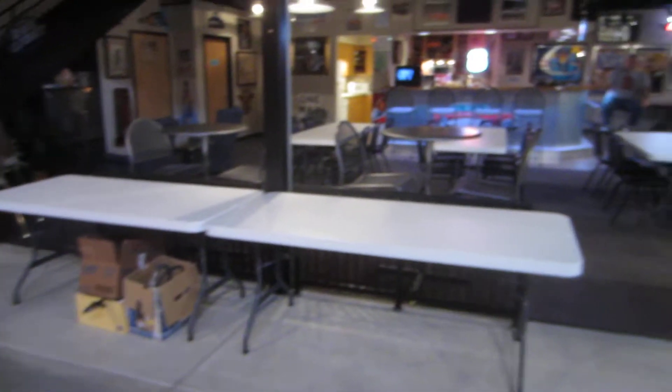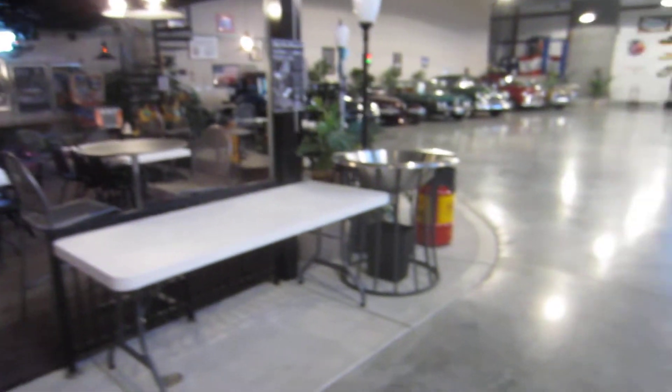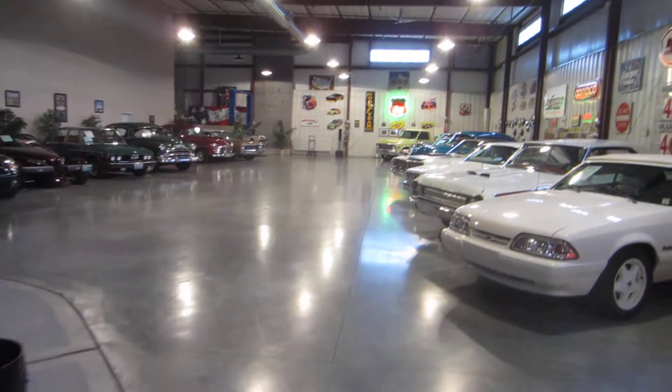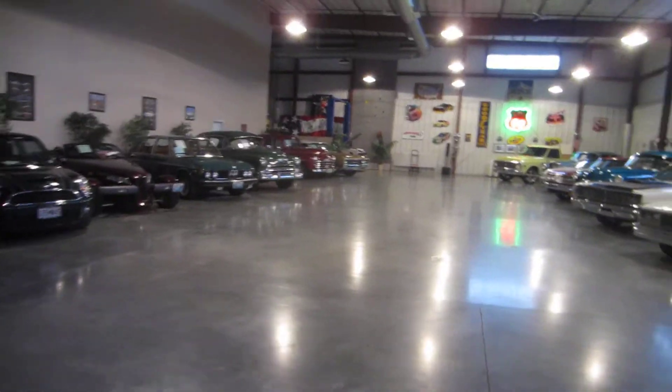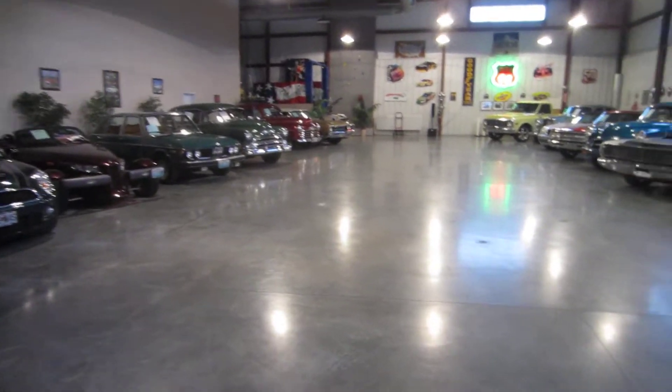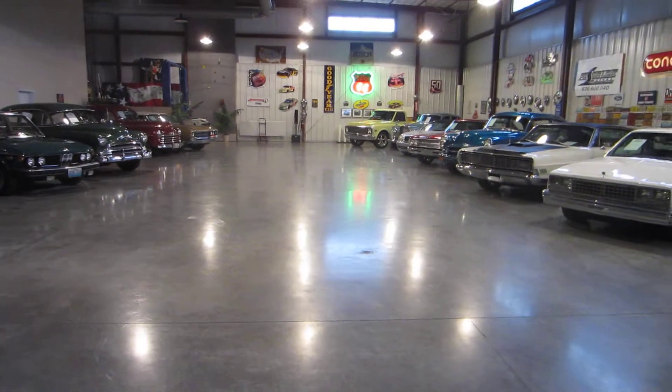Out here, these tables that you see out front — this is normally where we set up for people to put their food on. We have a great sound system inside the whole building, and this area in the middle can have seating for up to 150 people. It's 4,000 square feet.